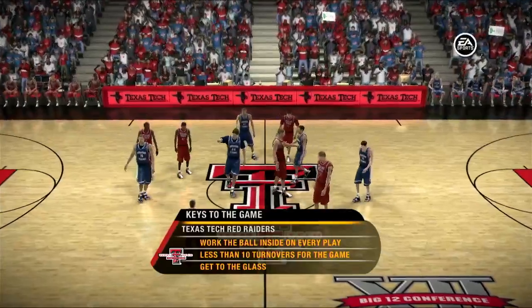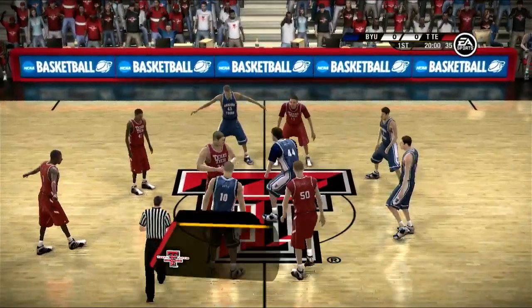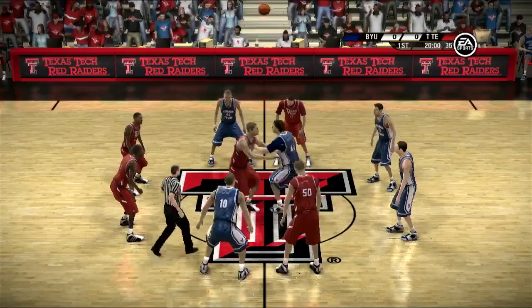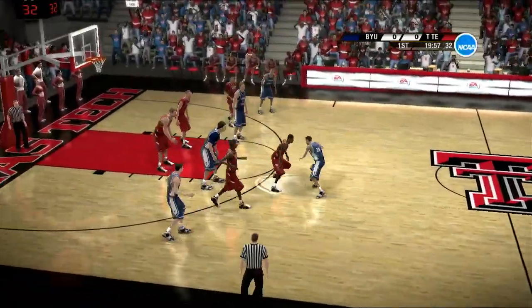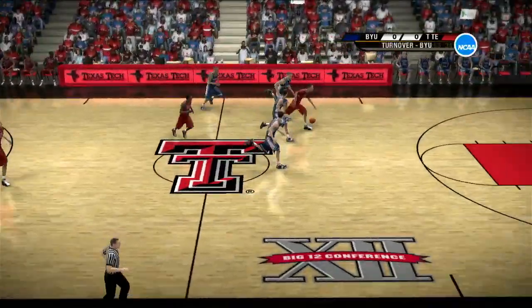If I'm on the bench, my keys would be simple. Number one: set good interior screens to free up your big men on the block — look to the inside first. Second, make sure every possession you have is a good possession. Don't turn the rock over. And finally, you've got to pound the boards.